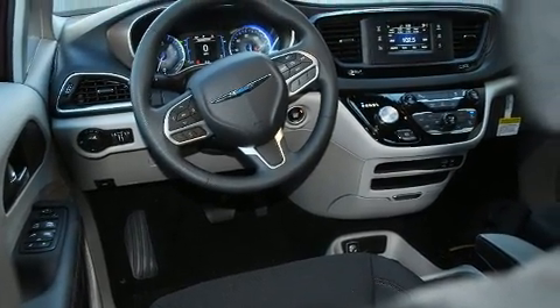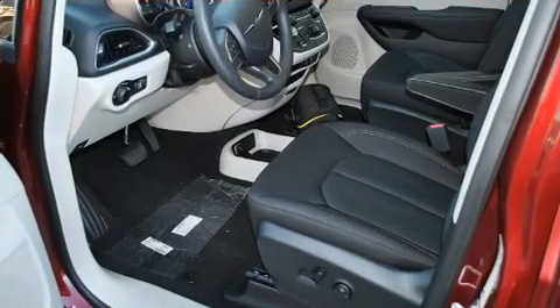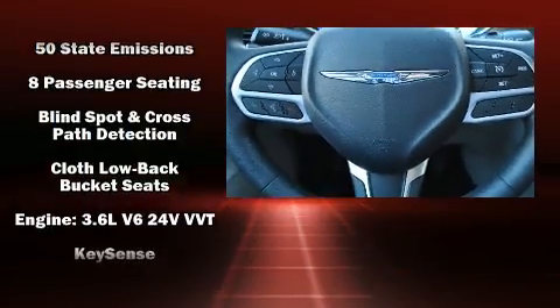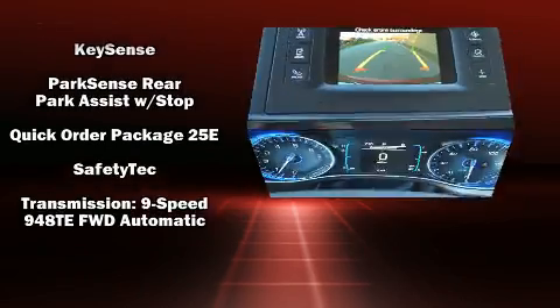Chrysler also prioritized safety and security by including head curtain airbags, front-side impact airbags, traction control, brake assist, a panic alarm, and four-wheel disc brakes with AVS. Electronic stability control ensures solid grip atop the road surface, no matter how challenging the driving conditions.